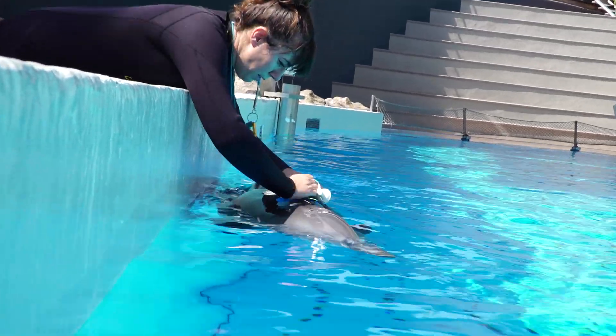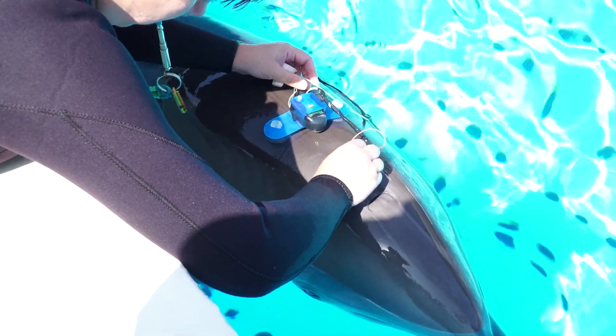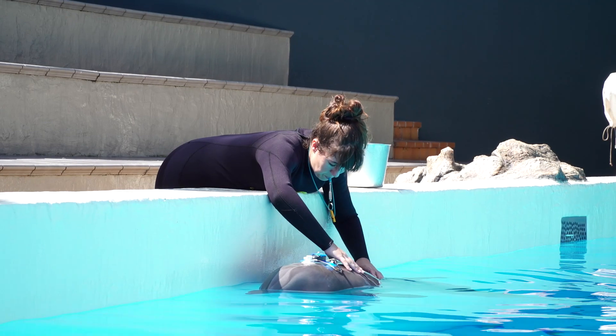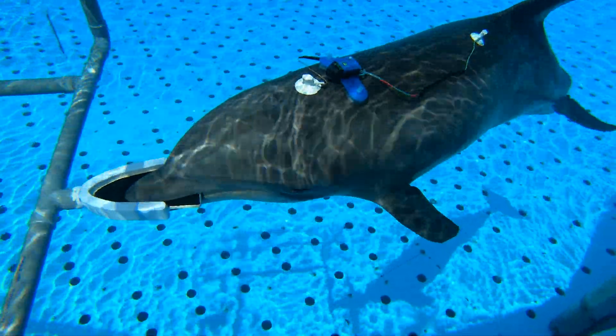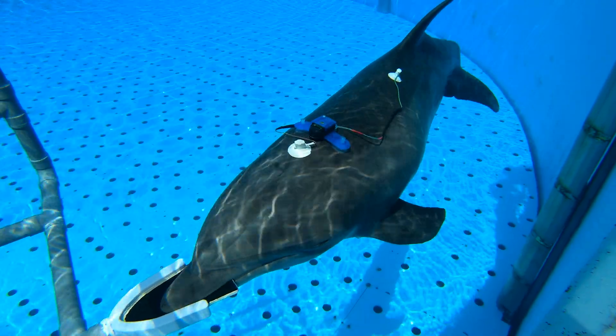We are here at Loro Parque for the next couple of weeks looking into whether or not you can record hearing measurements from dolphins using a biologging device attached to their back. The main purpose of this research is to develop the methodology and instrumentation to do this. The idea is that if we can successfully record hearing measurements from animals using a back-mounted device, we can maybe deploy this on animals in the wild to record hearing from free-swimming animals and species whose hearing has never been measured before.